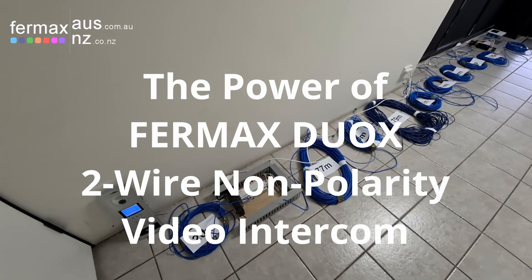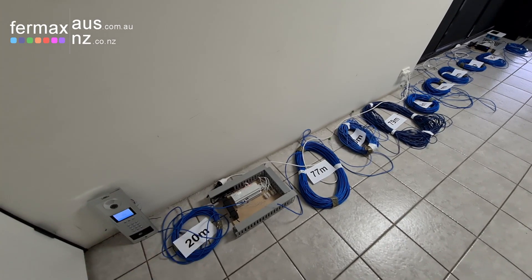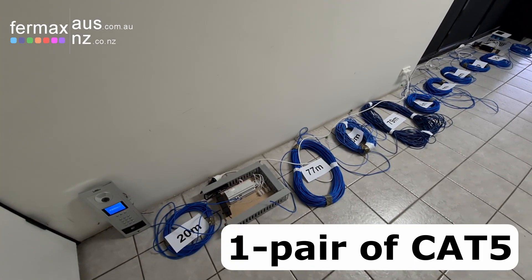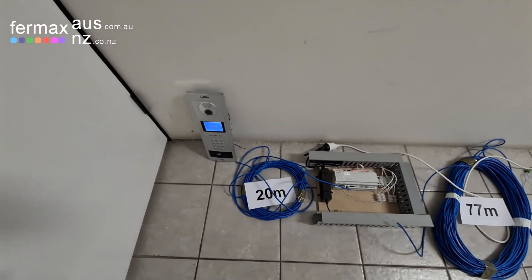Hi everyone, it's Josh here from Fairmax Australia, today demonstrating the power of Durox running over extreme distances. In this case, a single pair of cat cable — blue and blue-white.